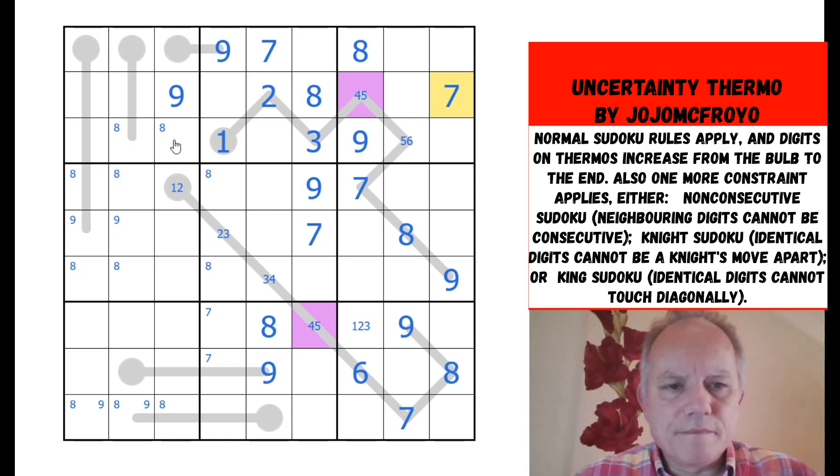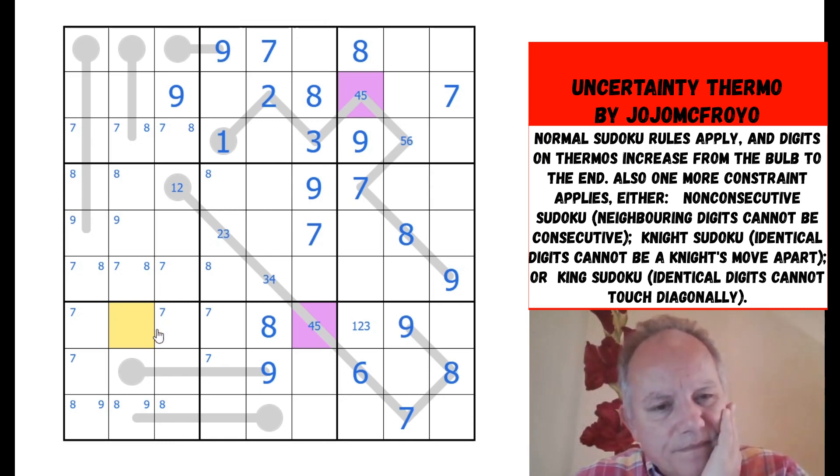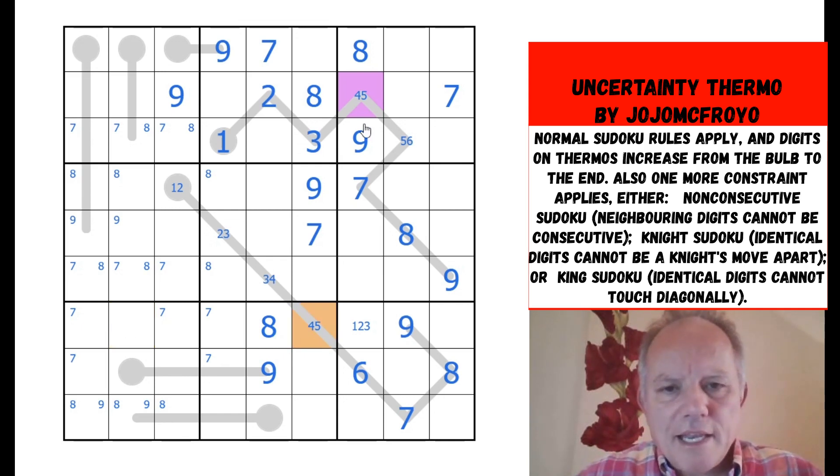Seven in one of those cells, seven in one of those. Seven can't be there or even here because you'd need an eight there. Any of those — actually those two both see that, so not there. Now, is there anything else from these two being different? This one sees both of those two cells, and therefore whatever it is has to go in that cell, so we've got a four-five pair now.